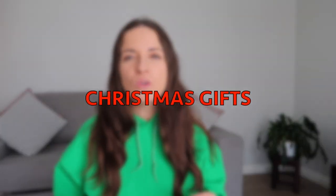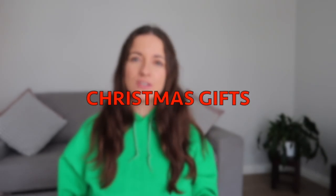G'day guys! I'm excited to share this video with you because I've been looking at items that I could sell this Christmas time, and I thought beach towels.